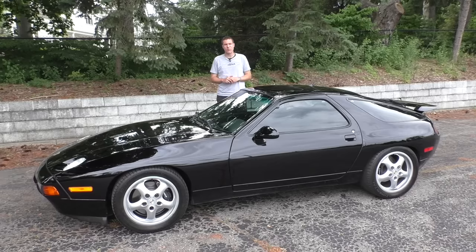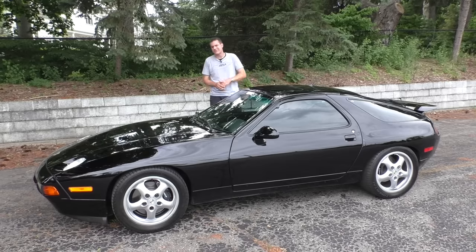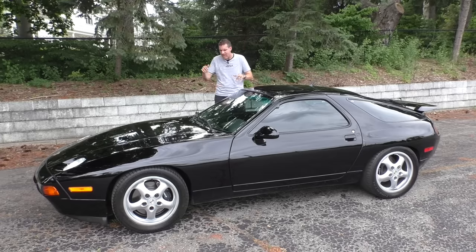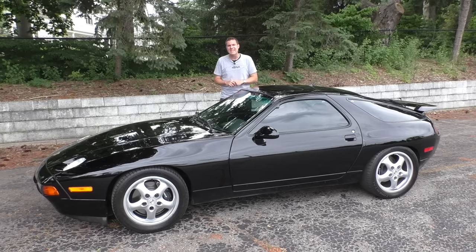This is a 1994 Porsche 928 GTS. You may know a little about the 928 — maybe your uncle had one, or some guy down the street from you has one, or you owned one yourself back in the 90s, but not that many people know this: the 928 GTS, the ultimate, final iteration of the 928, sold new back in 1994 for $88,000, which is equivalent to $180,000 in today's money.